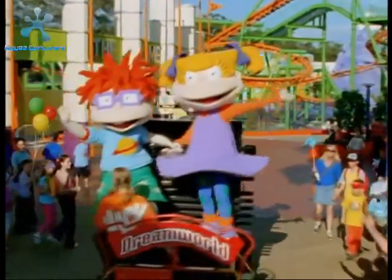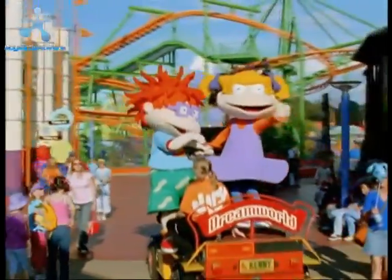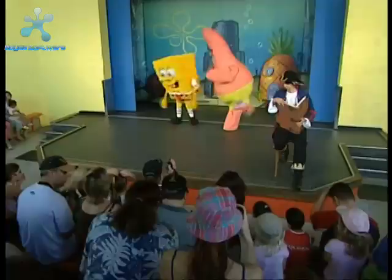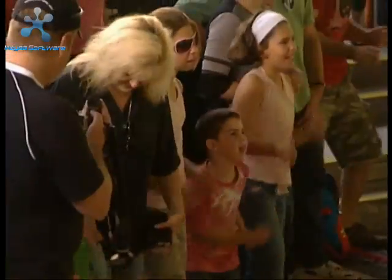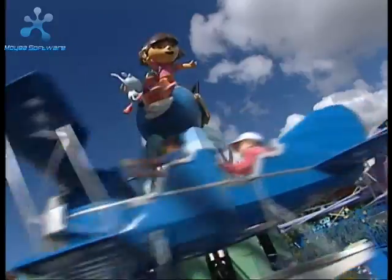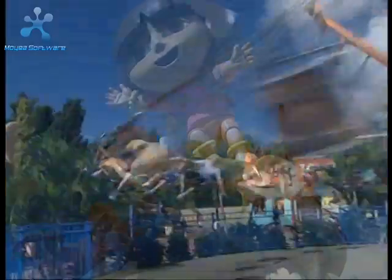For the youngsters, there's Nick Central — the first Nickelodeon-themed kids' zone outside the USA. SpongeBob SquarePants is here, as well as a host of attractions themed around Nickelodeon characters like Blue's Clues and Dora the Explorer. There's even a Rugrats roller coaster.